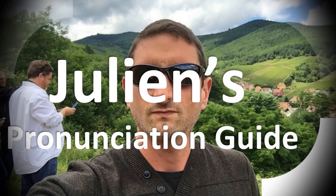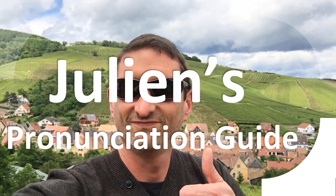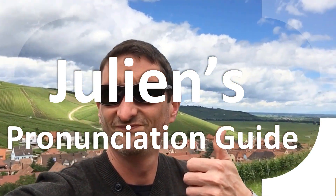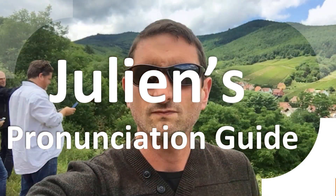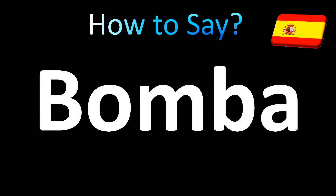You are looking at Julian's pronunciation guide, where we look at how to pronounce better some of the most mispronounced words in the world, like this other curious word. How do you say a bomb in Spanish?